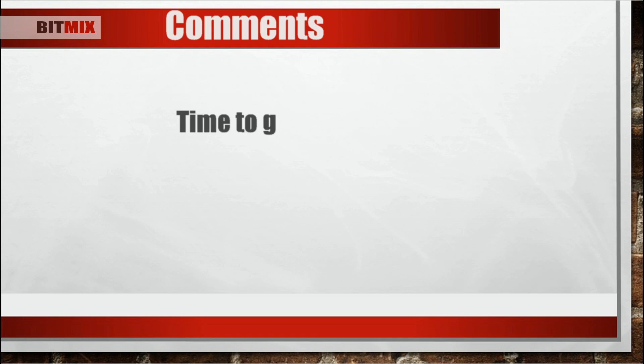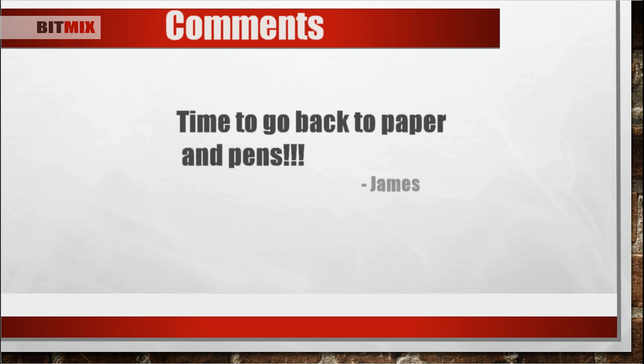Let's see some comments. This is coming from James. He said, 'Time to go back to paper and pens.' I think that people who don't have access to the internet are safe. I envy grandma and grandpa's privacy.